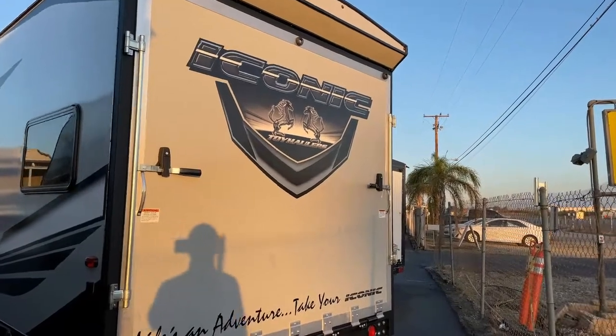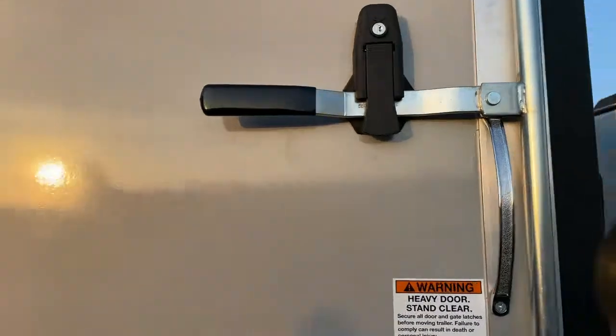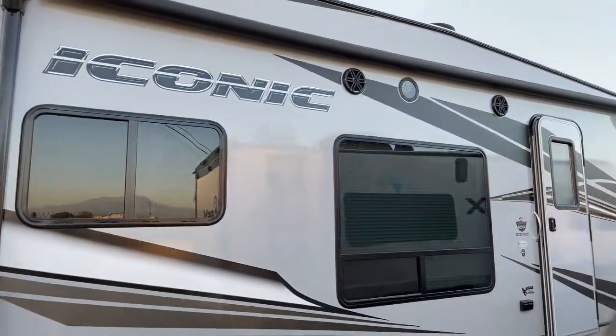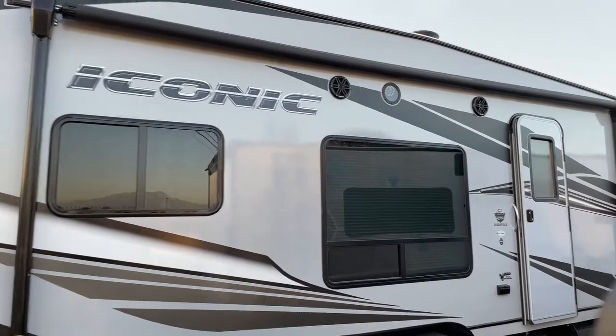Coming around to the back, you will see a lightweight ramp door that's easy to lift up and down. Turning around, we see a power awning with two outside speakers and a big LED spotlight.